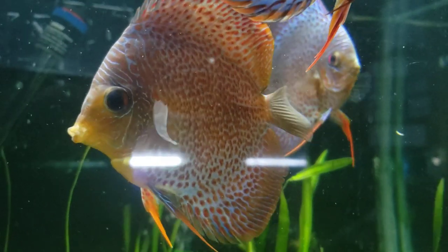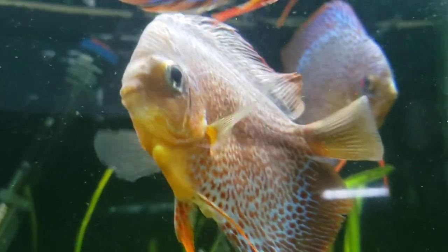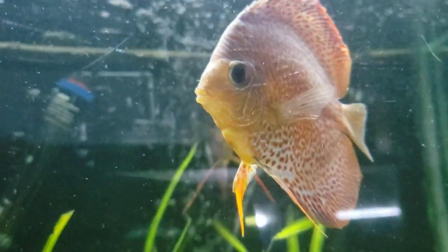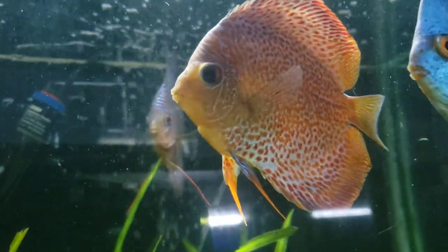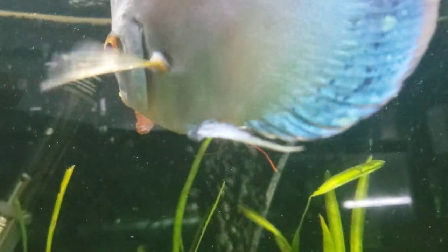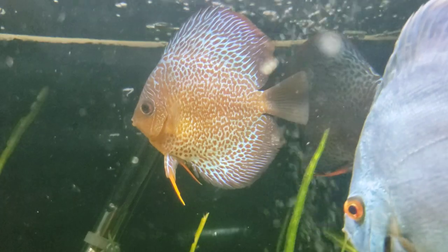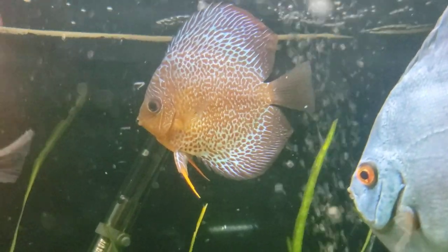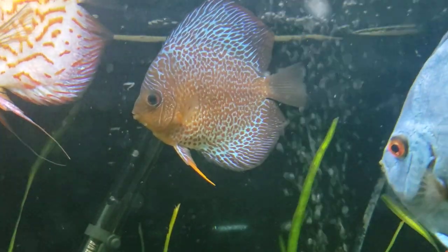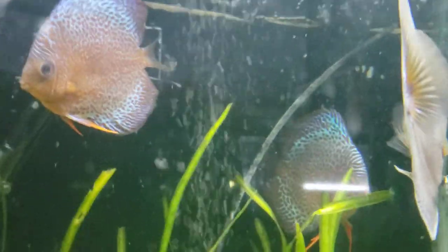Can't believe we are starting the top 10 — it seems like we just started this, but Danny and I have really enjoyed this series. So if you are going to keep discus, you want to have at least a 55-gallon, depending on how many you plan to keep, but preferably a 75, heavily planted. They like their water temps between 82 to 86 degrees.